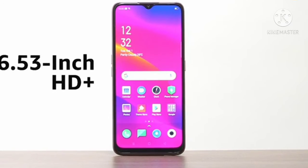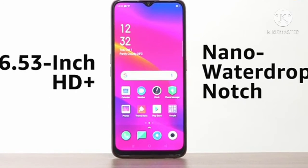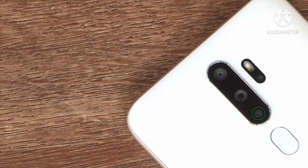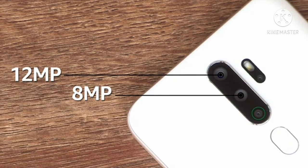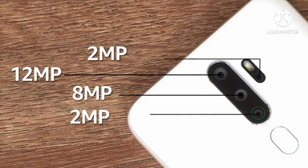The Oppo A5 2020 has a 6.5-inch HD Plus Nano Autodrop Notch display. It has a quad camera setup at the back, including a 12-megapixel primary camera, an 8-megapixel ultrawide secondary camera with a 119-degree field of view, and two 2-megapixel cameras.